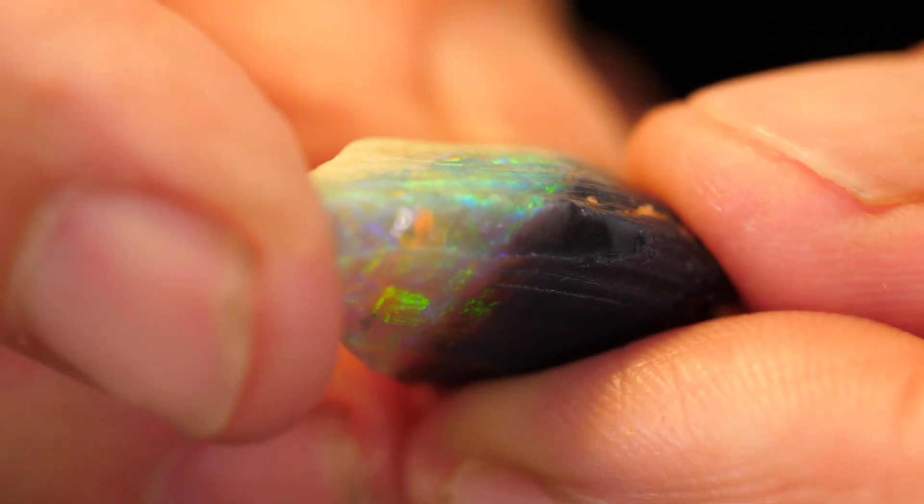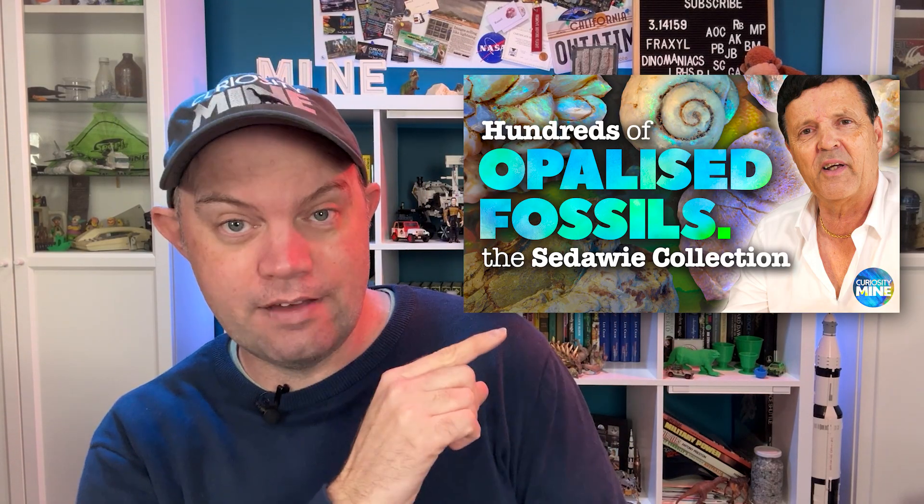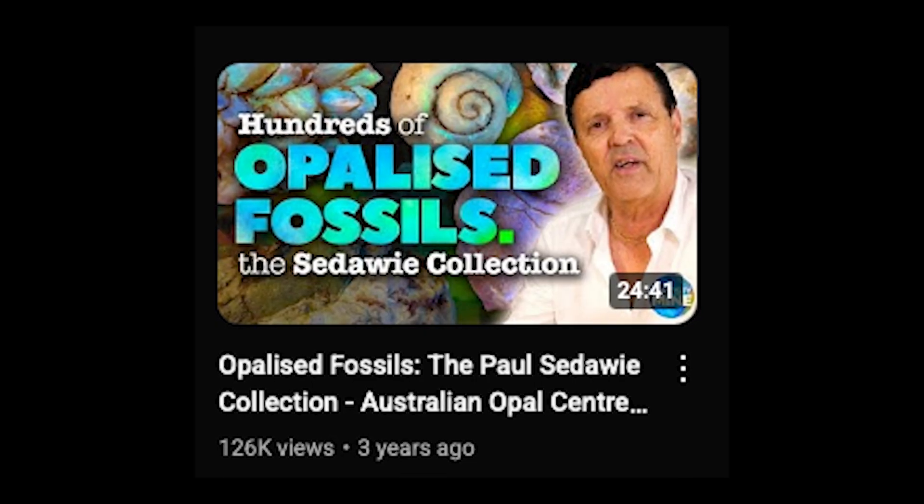Hello and welcome back to Curiosity Mine. A few years ago we met up with Paul Sedewey to look over the items in an incredible collection of opalized fossils that he generously donated to the Australian Opal Centre's collection. You can watch that video here. It was the first video on this channel to reach 100,000 views, so thank you to everyone who's contributed to that huge number.